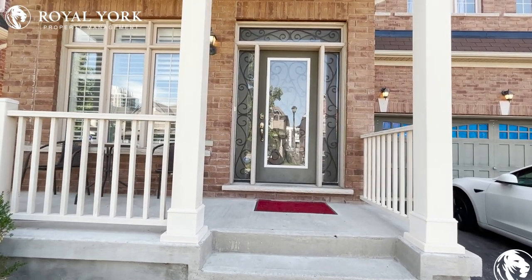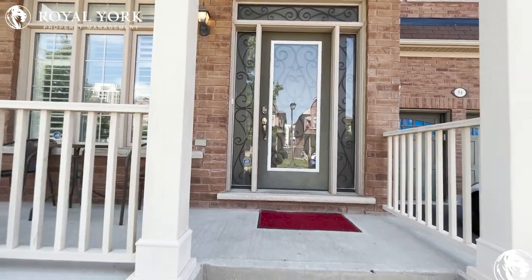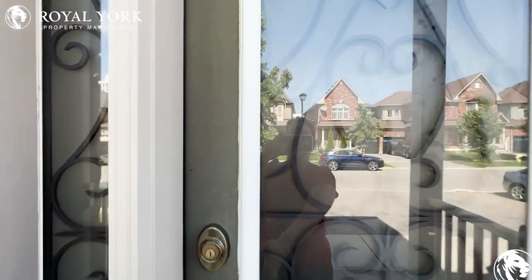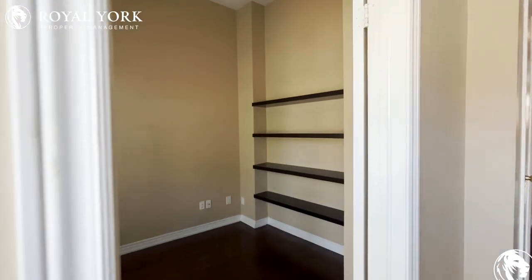Hello and welcome to 96 Hammersley Boulevard, located in Markham. This is a detached home with a double garage, four bedrooms plus a den, and four washrooms, being advertised by Royal York Property Management for lease. This is a beautiful, very well maintained house — we're coming in now.